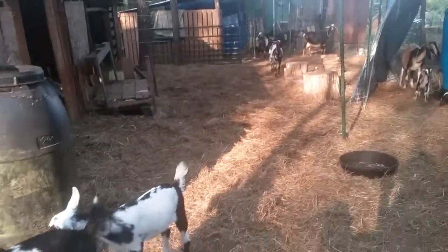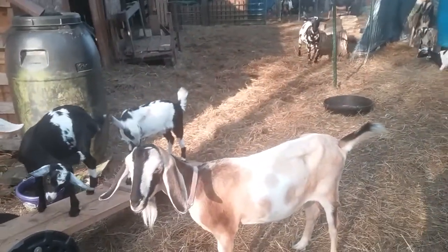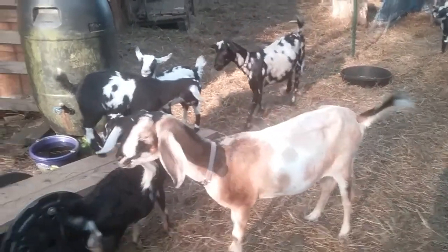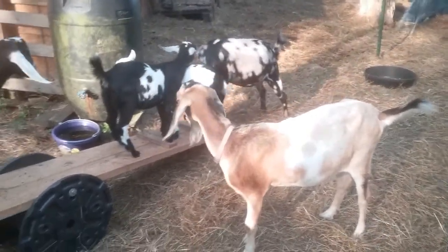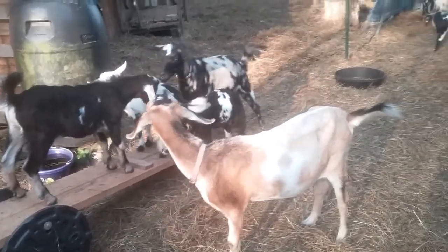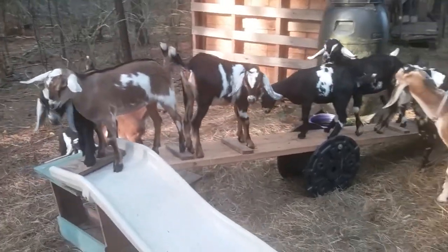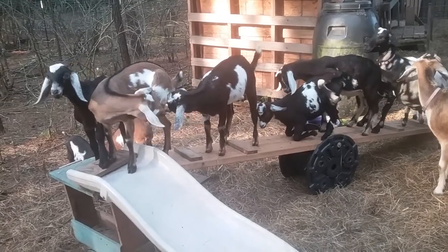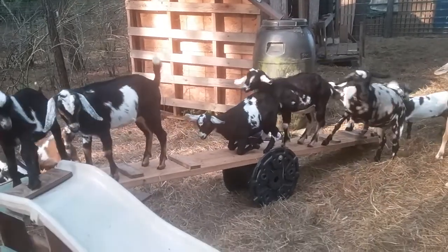Everybody's doing great! I did get an update on Pepper — he is doing fantastic. He is getting a bottle, which he was not getting here, but because we sold him he was still nursing and wasn't fully weaned. They decided to offer him a bottle and he does take it. I got a picture of him running with his new herd — it was awesome. These girls are so funny!